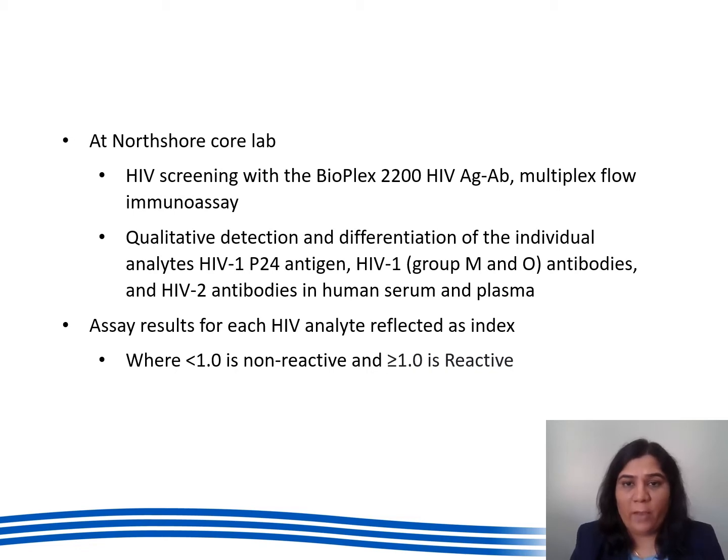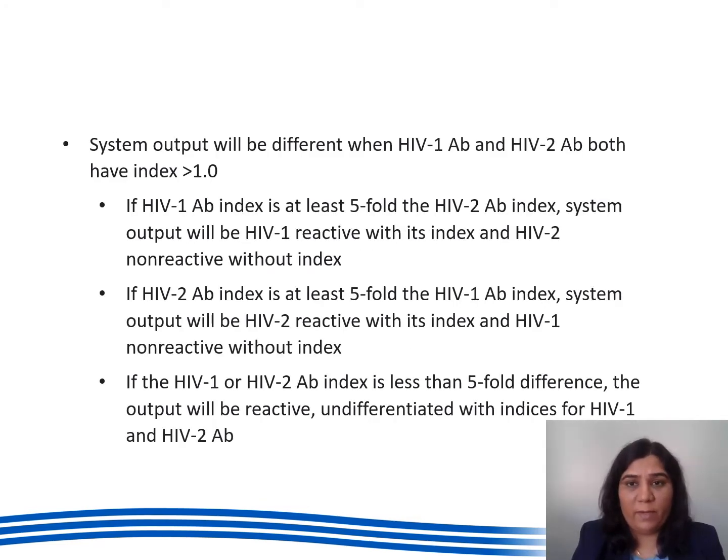Any reactive results are confirmed on the Genius assay or nucleic acid amplification test, also known as NAT. The system output of the Bioplex HIV assay will differ if both HIV-1 and HIV-2 antibodies have indexed more than one. If the HIV-1 antibody index is at least five-fold the HIV-2 antibody index, the system outputs HIV-1 reactive with its index and HIV-2 non-reactive, and this can be applied vice versa. In a situation where there is less than a five-fold difference between HIV-1 and HIV-2 antibody indices, the system output comes as reactive undifferentiated with indices for both.